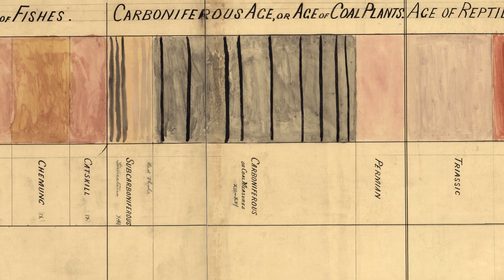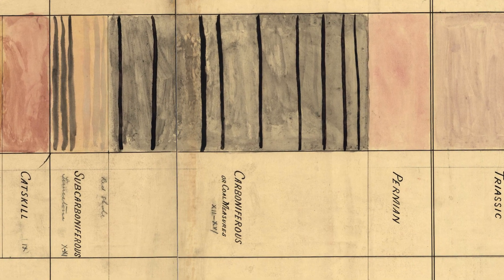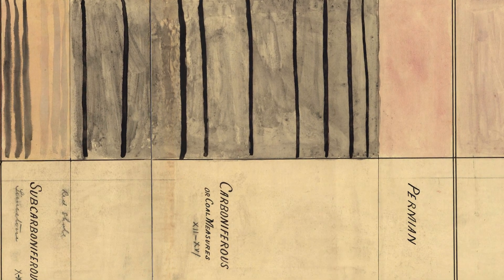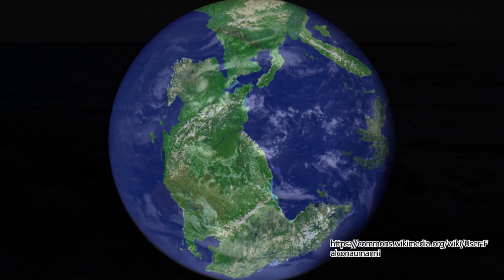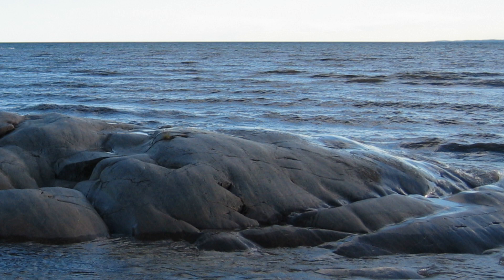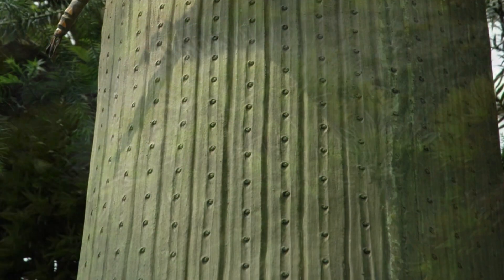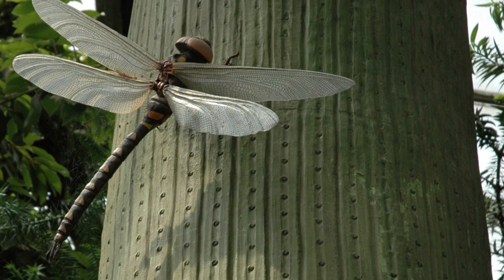The Carboniferous was a geologic period spanning roughly 60 million years, from around 358 million years ago to the Permian period, when the world experienced its first mass extinction. During those 60 million years, plants and animals first started living on land. Picture nothing but bare rock for millions of years, eventually colonized by mossy little plants, which over time shot up into super-tall, weird-looking trees that have all since gone extinct.